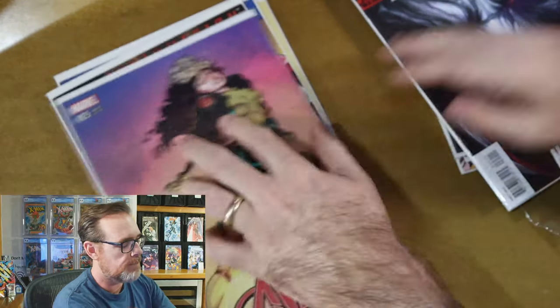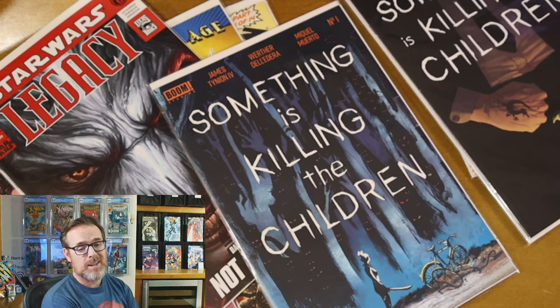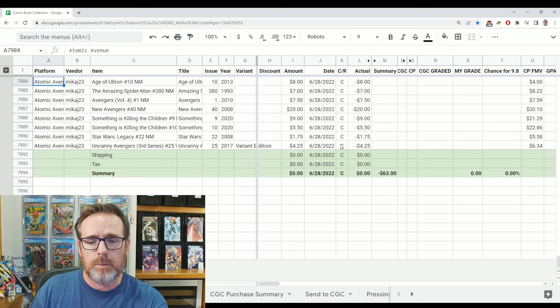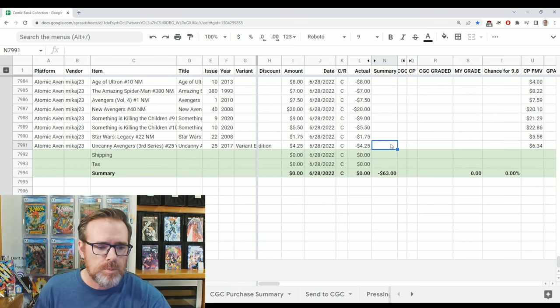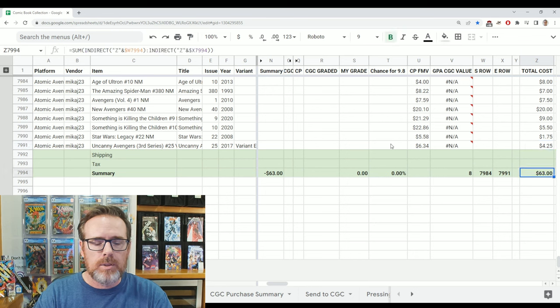Let's see what I paid for these. I did not pay market price for Something is Killing the Children number 1. Here is the order breakdown from MicahJ23 on Atomic Avenue, placed June 28, 2022. Total cost was $63 with no shipping and no tax — I believe the minimum order for free shipping was about $50, so I unlocked that. The total cost in column Z of $63 does add up to the summary.